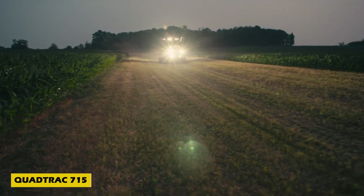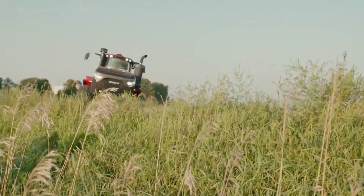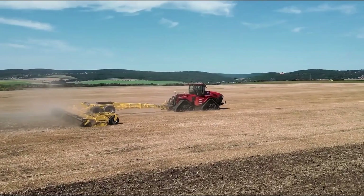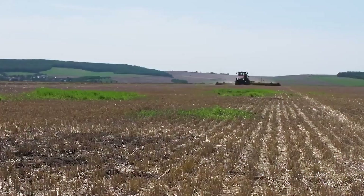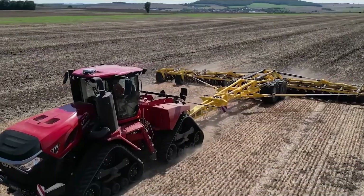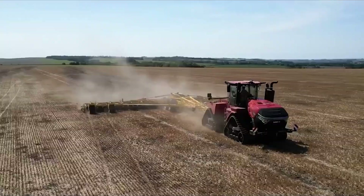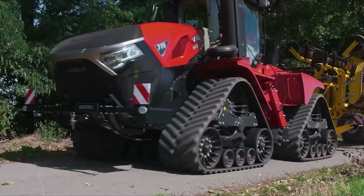When you see the Case IH Quad Track 715, you know it means business. Built for heavy-duty farm work, this incredible machine delivers an astounding 778 horsepower and features four massive tracks that provide top-tier stability and off-road capability. With a six-meter wide stance, these tracks minimize soil compaction, preserving land quality.